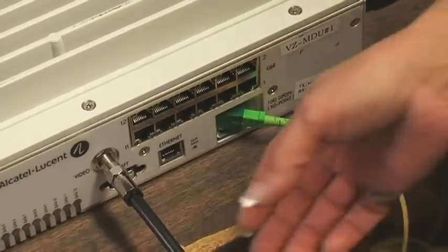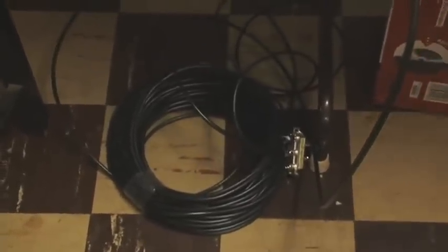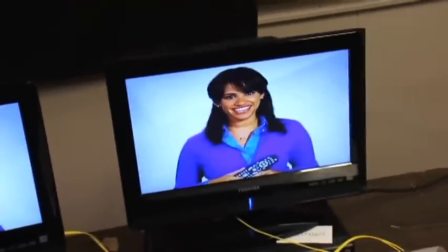The coaxial cable is coming out of the XG-PON ONT and going into a 1x4 splitter, with 100 feet of coaxial cable to simulate typical wiring inside a customer's home. We have two displays side-by-side to show that there is absolutely no difference between the feed coming off the XG-PON ONT and that coming off the G-PON ONT.